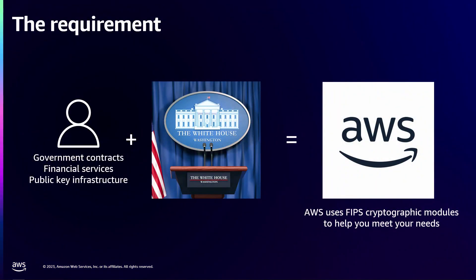So first, what's the requirement? Why are we here? We're here because many of you probably operate in some kind of regulated environment. Maybe you're dealing with financial services, dealing with government contracts, or like WebPKI, where you work in an industry that has additional regulations on how you operate. And specifically for cryptography, one of the most common ones is the FIPS 140-3 certification.